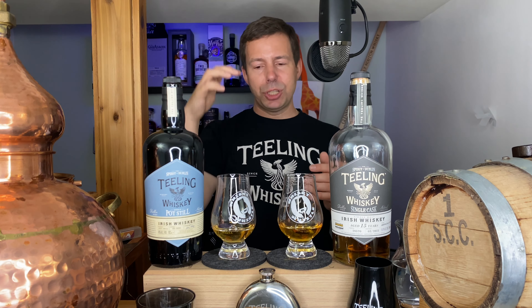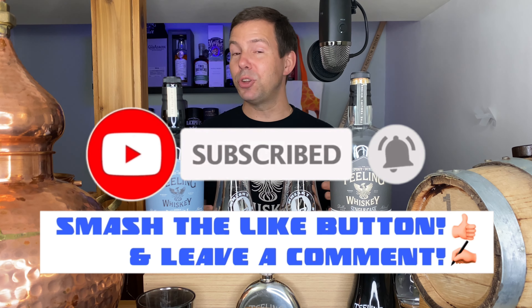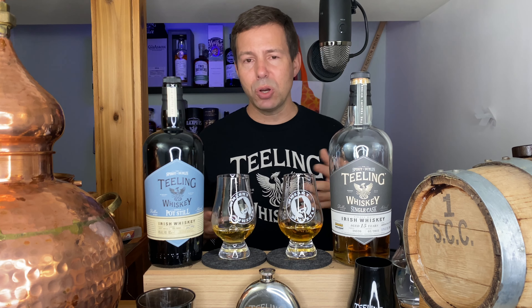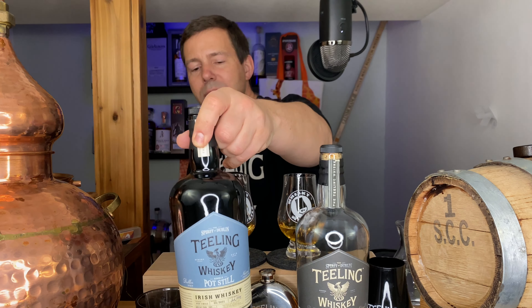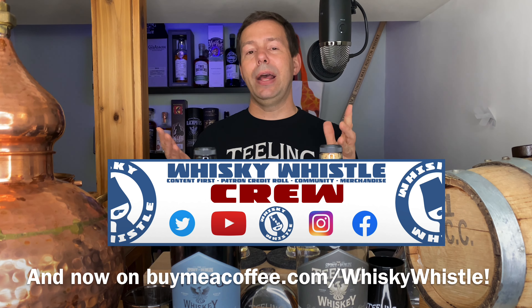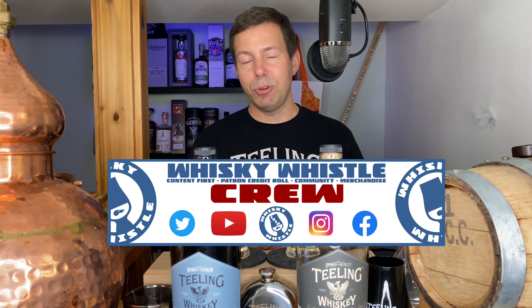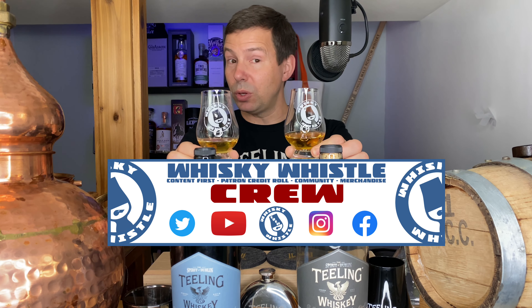Let's check out the single pot still first, then move into the single cask — we'll cover the nose, palate, and finish neat and with water, then give each a Whiskey Whistle score. Before we get into that, don't forget to subscribe to Whiskey Whistle, hit the bell so you're notified of future episodes, and if you're enjoying the channel, come join me on Patreon at patreon.com/whiskeywhistle. With support you'll get your name in the credits and advanced viewing — and with enough support, your own Whiskey Whistle glass.